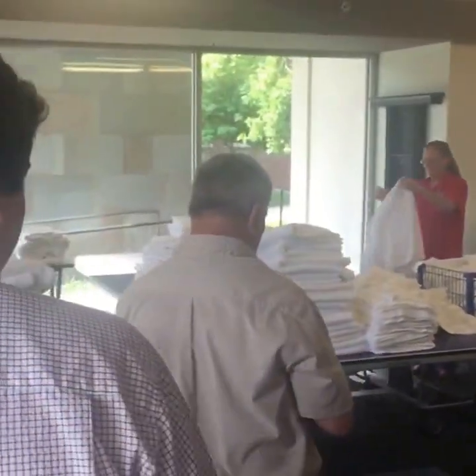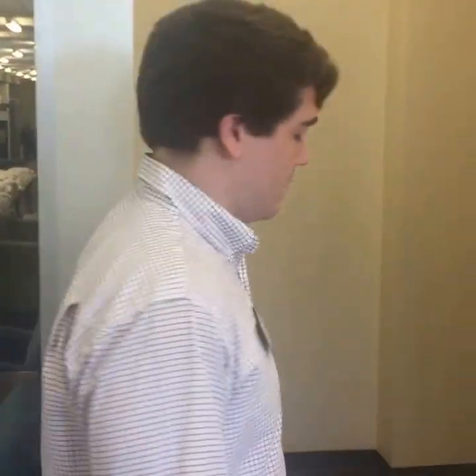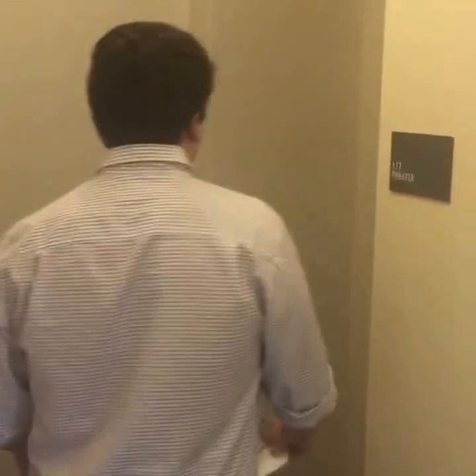We've got a question from Melissa — when you look at the rooms, is there any way to see a room that has part of the room taken out by a closet in the hallway? She's in a room on the third floor. I think my room was like that actually. It's a little bit different design — we'll see if we can find one.